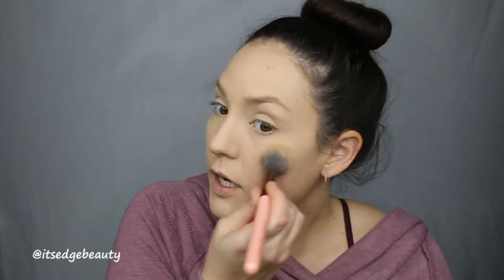Once that is blended out I like to take the Luxie 522 tapered highlighter brush and I use that to set under my eyes. For that I'm going to be using the Tarte Park Ave Princess palette — the two light shades — and I'm going to set under my eyes and in my T-zone area, then kind of buff it out into the rest of my face. I am oily in my T-zone, which is why I like to set with powders, but if you don't get oily you really don't have to worry about setting your face.